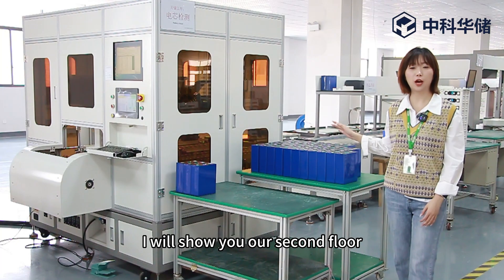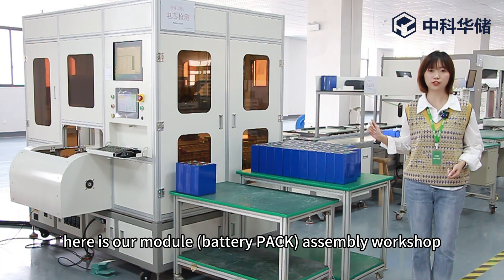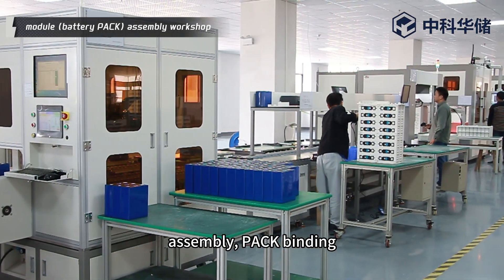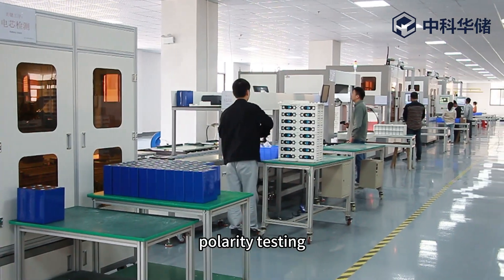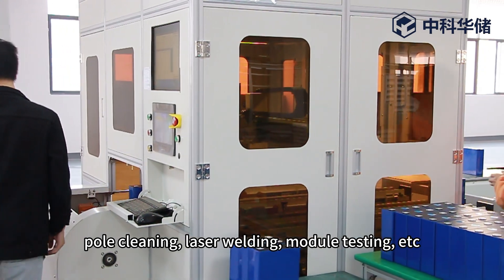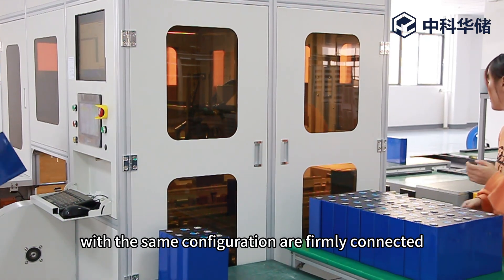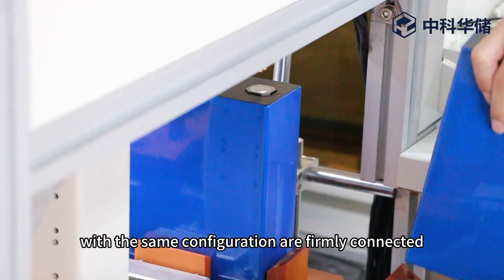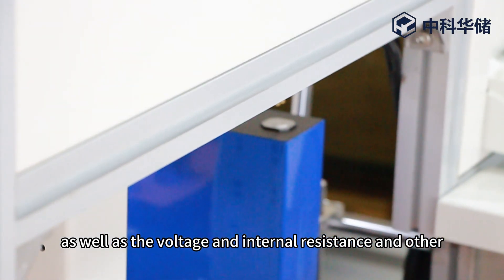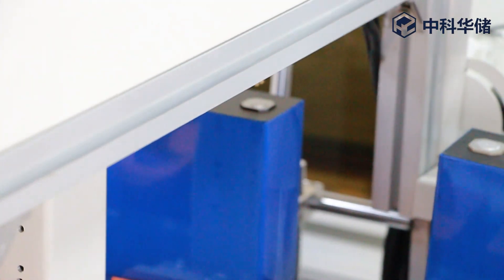Now please follow me — I will show you our second floor. Here is our module assembling workshop, including battery cell testing, assembling, pack binding, polarity testing, pole cleaning, laser welding, module testing, and more. The above process ensures that battery cells with the same configuration are firmly connected, and that voltage, internal resistance, and other parameters meet our stringent production standards.